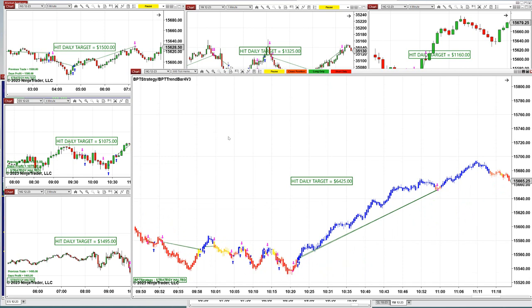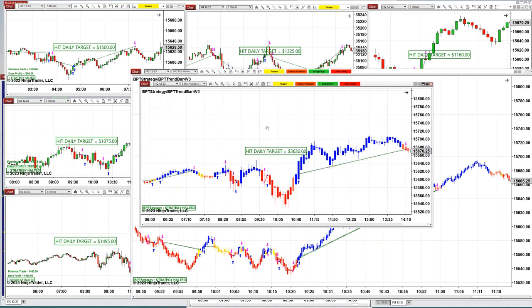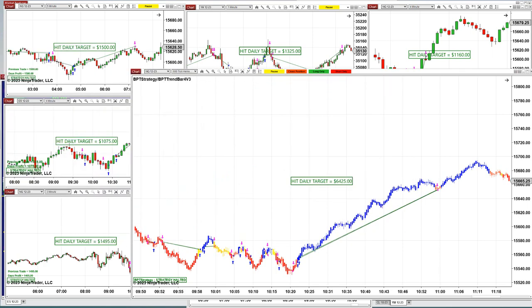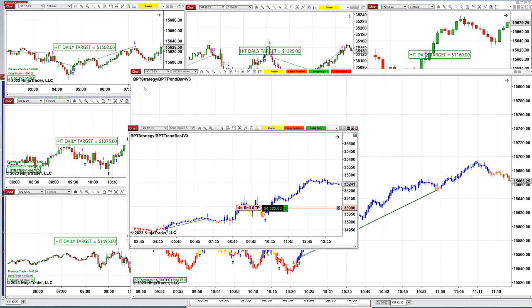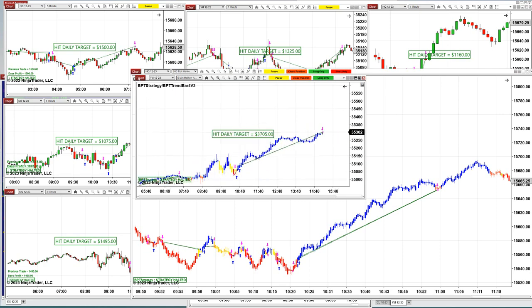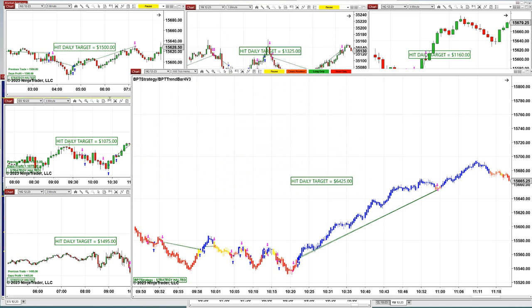This is the swing trading based on the 600 ticks — it did 6425, and on the minutes chart the swing trading did 3620. We still have trading running on the five minutes; swing trading is not finished yet, but closing hours are within an hour. You can close the trade, and here it is — we closed the trade and it is 3700.